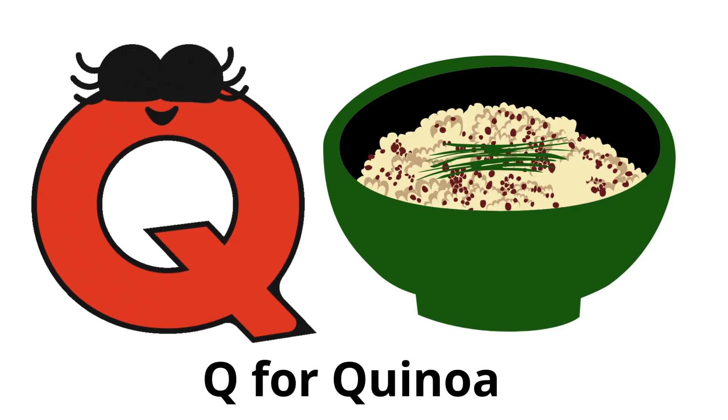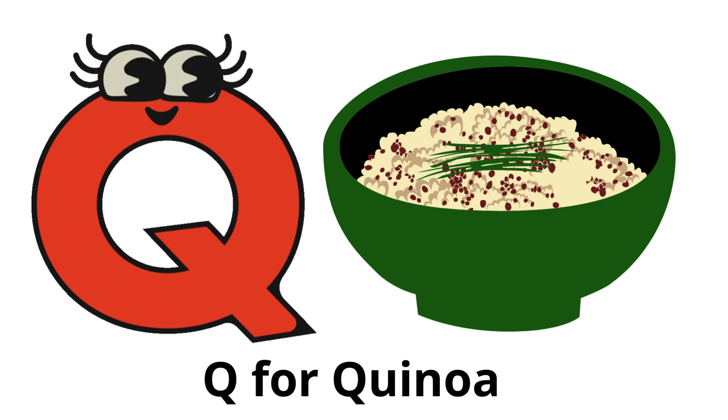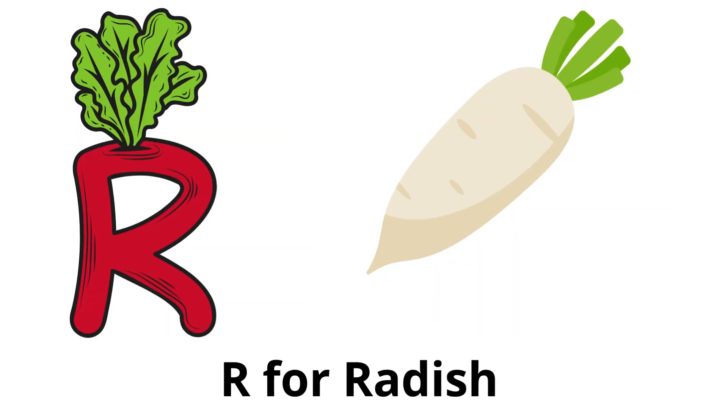Q for quinoa: technically a seed, but often used like a grain in cooking, high in protein. R for radish: a small, spicy root vegetable, often red or pink.